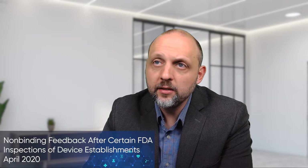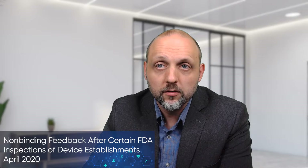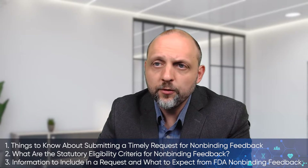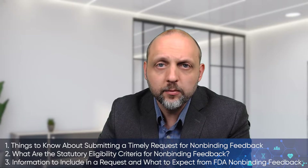Hello and welcome to Guidance Review. I'm David Pudwill, and today we're going to be talking about FDA's recent guidance document on non-binding feedback after certain FDA inspections of device establishments. A couple key takeaways for today's video are: one, a few things to know about submitting a timely request for non-binding feedback.